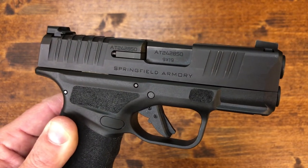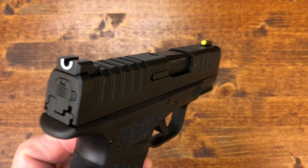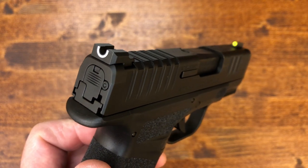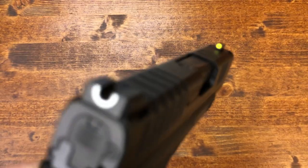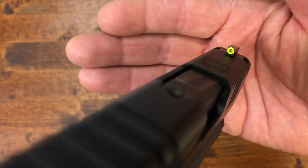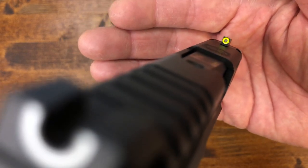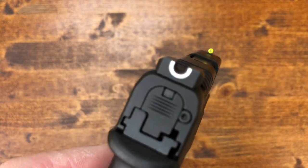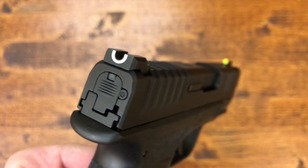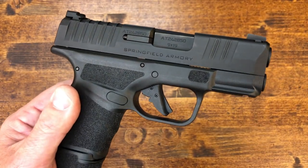The sights are getting a lot of attention and rightly so. You can see the sight picture there — the sights are Maridglo Pro-Glow. They feature a tritium night sight in the front with a very bright fluorescent yellow surround, and a U-notch in the back. People have been asking what kind of sights are on it, and they are Maridglo Pro-Glow.